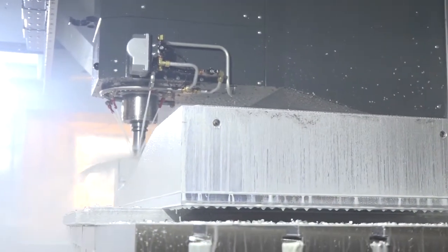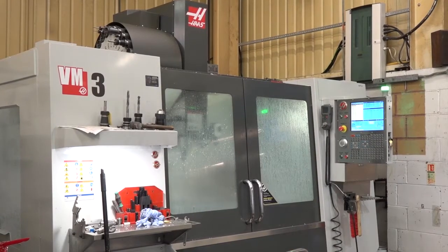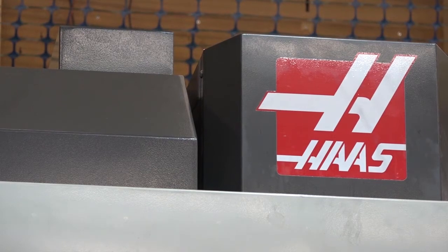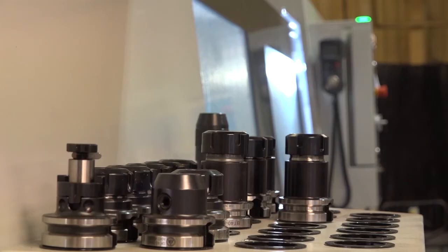It's not your first machine, is it? So what have you bought previously? We had a VF3 about three years ago we purchased, which we're very pleased with. So it seemed the only sensible option was to continue with Haas and buy a VF9.